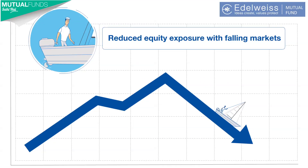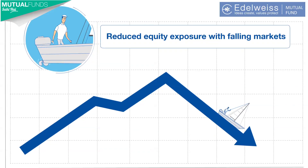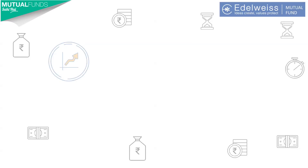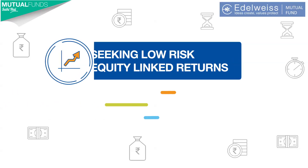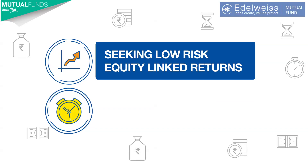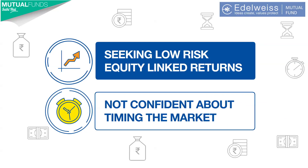Thus, following a pro-cyclical approach to give you the benefit of all market conditions. The Edelweiss Balanced Advantage Fund is a suitable investment for investors who seek low-risk equity-linked returns and are not confident about timing the market.